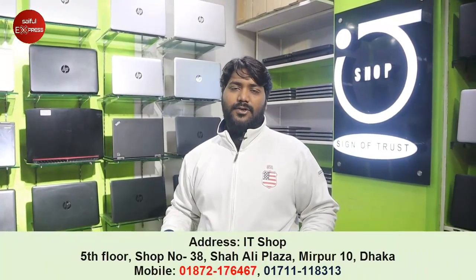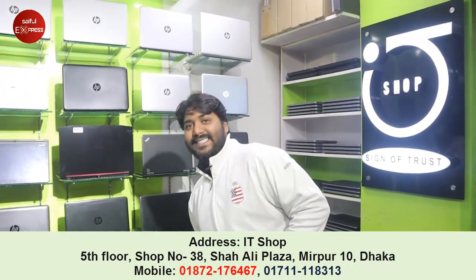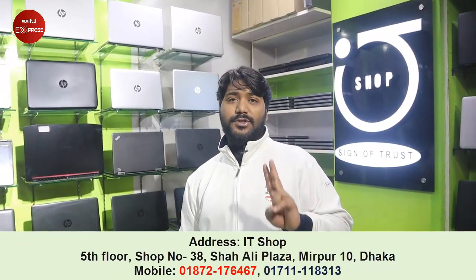Every laptop will be sold in a lottery option, and every zone will include a free gift. This is the offer for January and February.